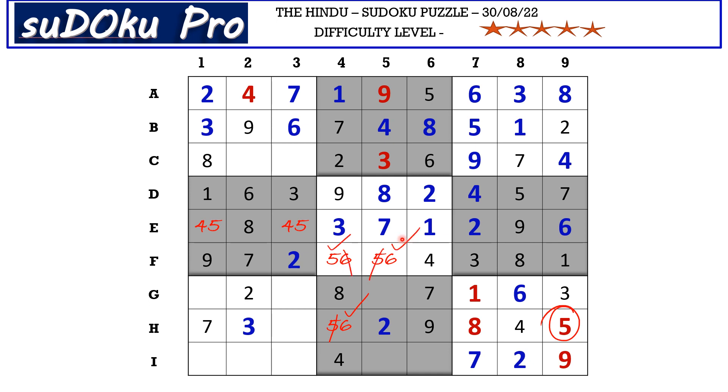Now in column five there are only two empty cells and the missing numbers are one and five. One is blocking, so G5 takes five and I5 takes one. In this block there is only one empty cell and the missing number is three. In G row the missing numbers are four and nine — nine is blocking from column one, so G1 takes four and G3 takes nine. So E1 takes five and E3 takes four.